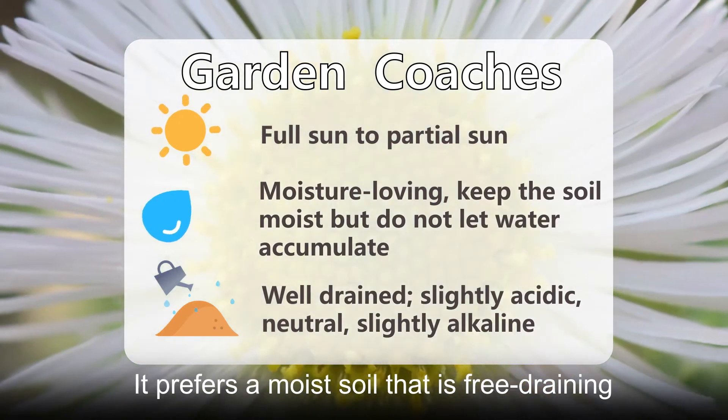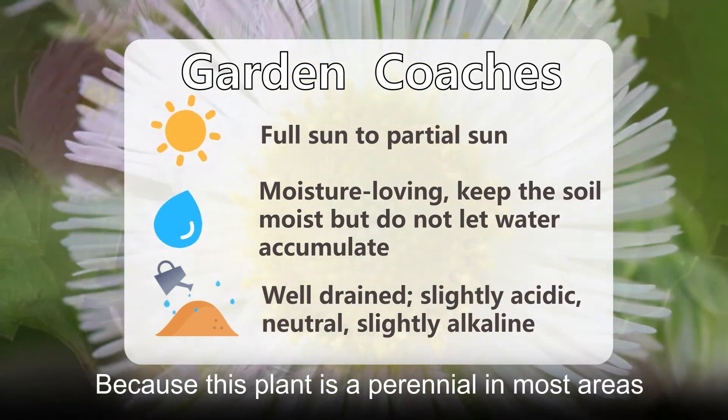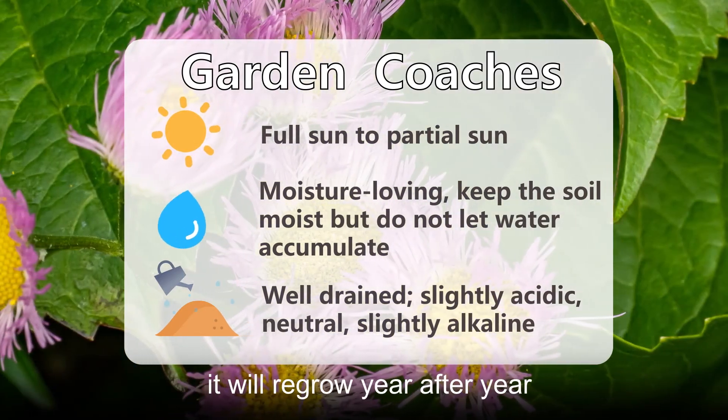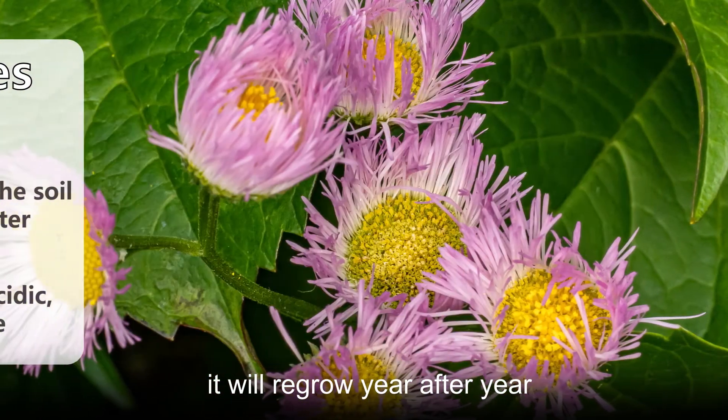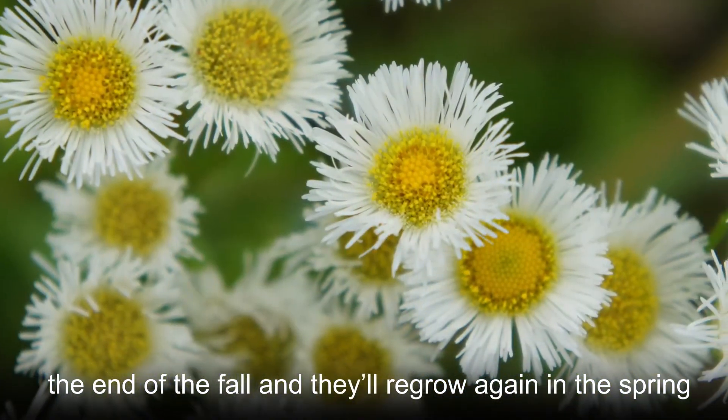Philadelphia fleabane will grow in full sun or partial shade. It prefers a moist soil that is free-draining. Because this plant is a perennial in most areas, it will regrow year after year. You should cut the stems back at the end of fall, and they'll regrow again in the spring.